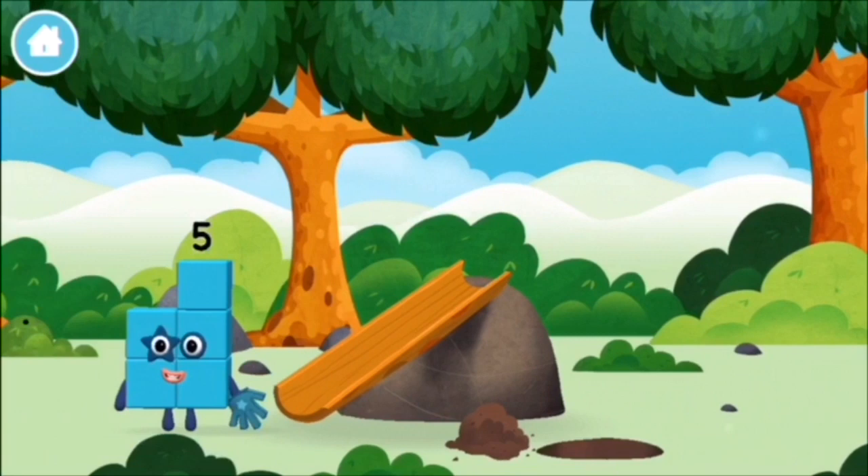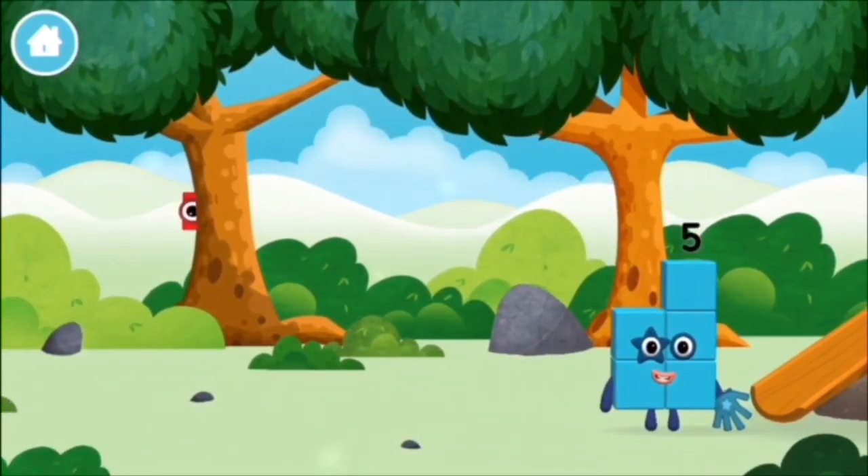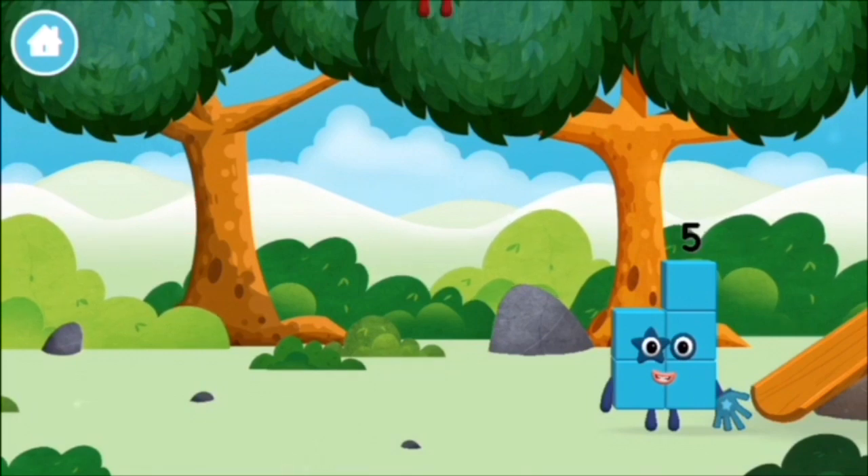A basketball! A chicken! One mole digging a hole!